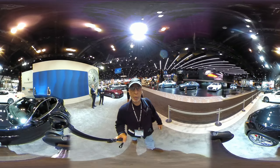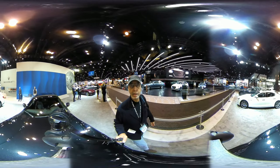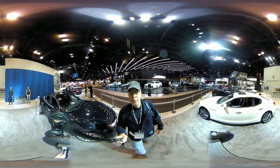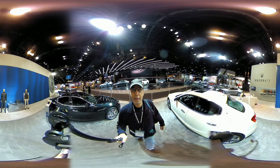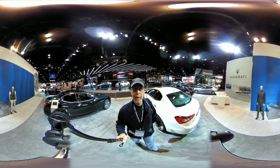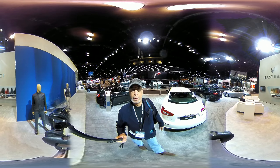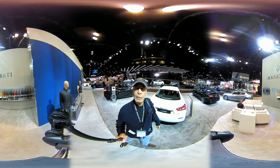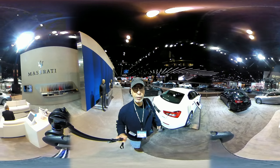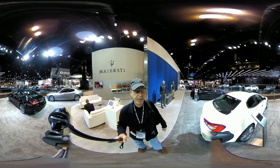This is Roosevelt with Auto Network 360. I'm here at the Maserati Stand at the 2017 Chicago Auto Show. Take a look at some of these classy, luxurious Maseratis. They also have some Maserati accessories out here, as well as some leather and interior and exterior design setups.